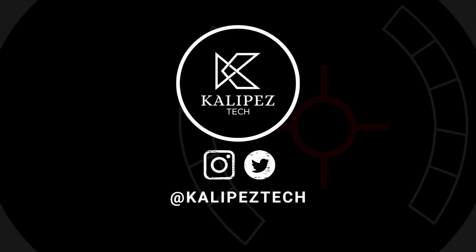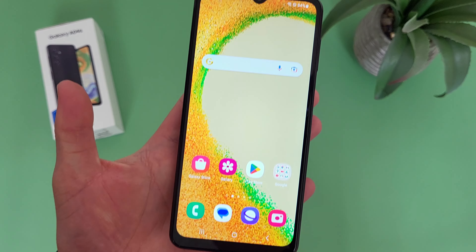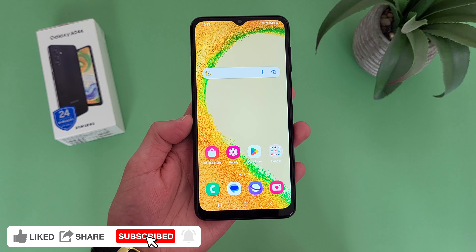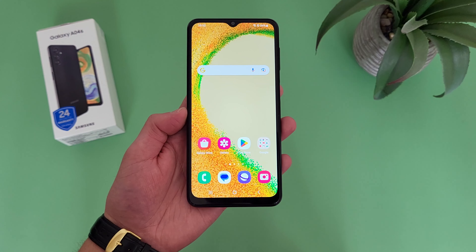What's going on everybody, Kulipas Tech here coming back at you with another video. In this video, I'm going to be giving you 5 reasons why you should buy the Samsung Galaxy A04S. If you end up wanting to learn more about this phone, definitely check out the description, where I will be linking to several other videos about it, as well as some information about pricing, availability, and some of my favorite smartphone accessories. But with that being said, let's get right into it.